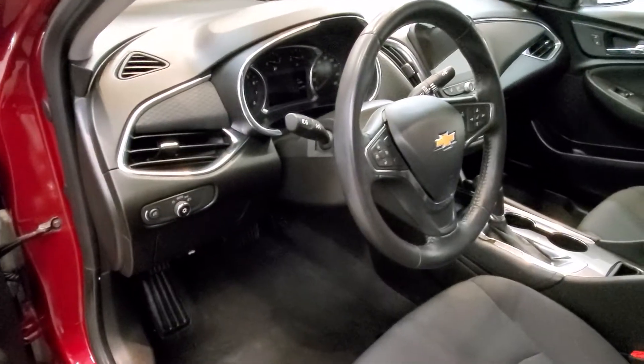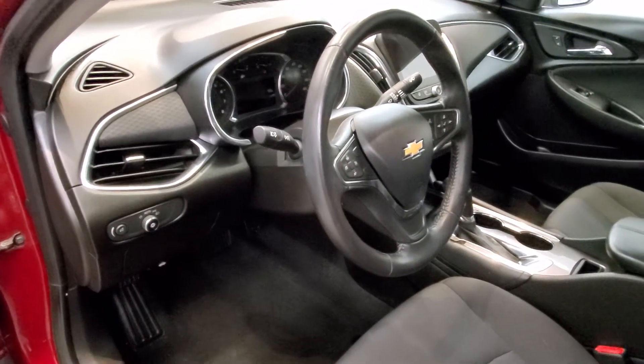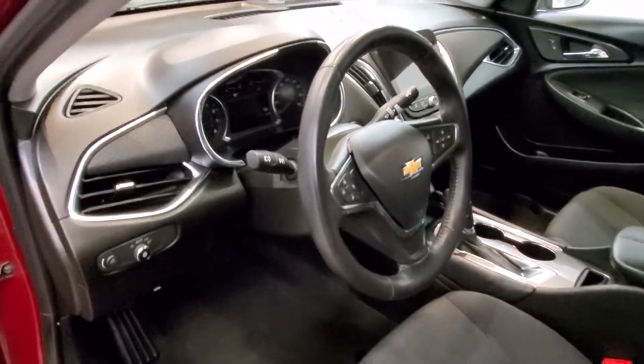The interior comes with 6 speakers, AM-FM radio with a Sirius XM radio data system, and a Chevy MyLink AM-FM stereo with a 7-inch touchscreen.